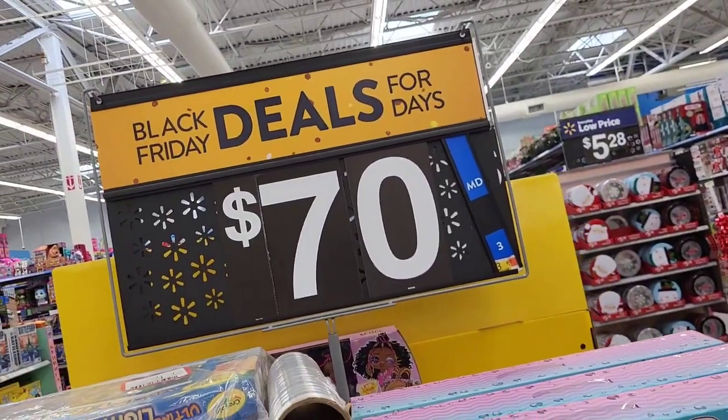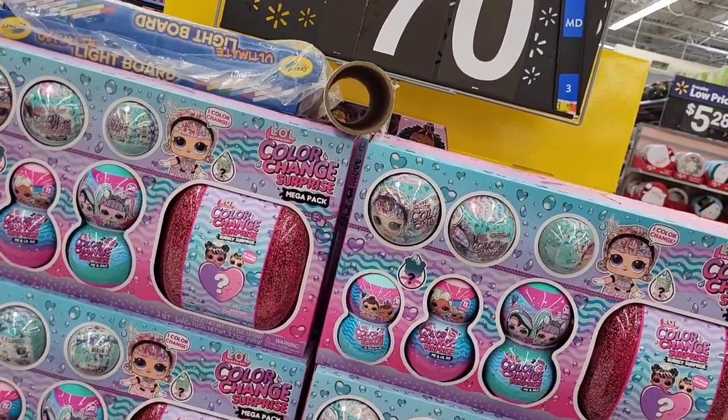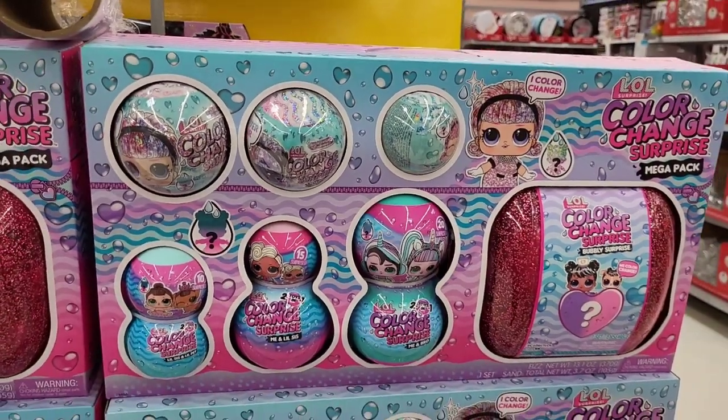For a hot minute, my daughter was loving these LOL Surprise pieces — $70 for this color-changing Surprise Mega Pack set.